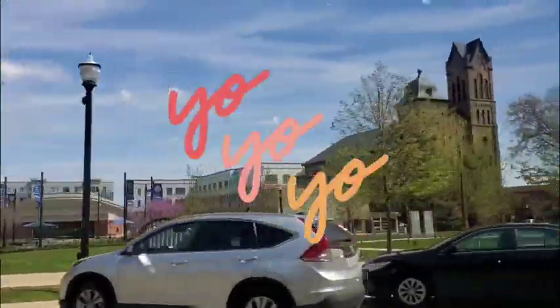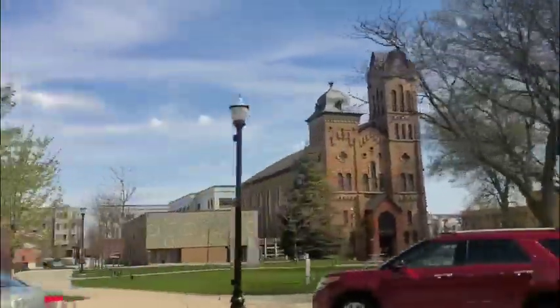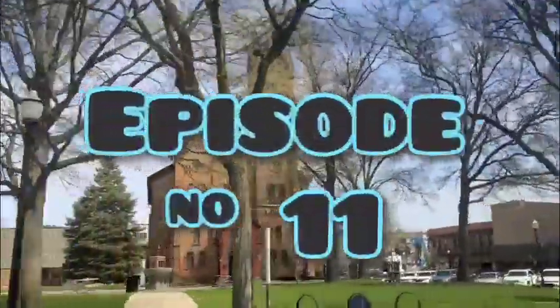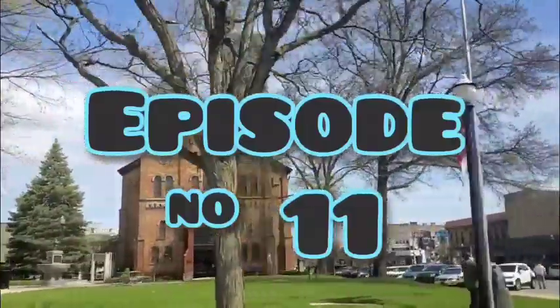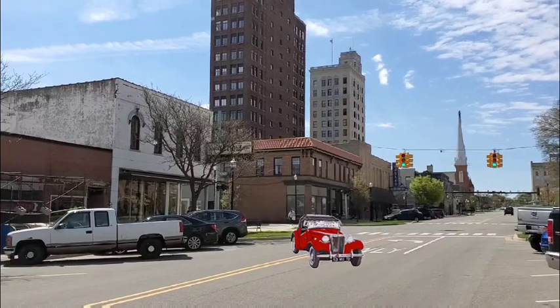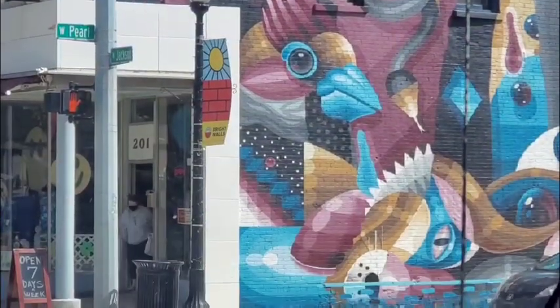Yo guys, it's Stephan Joe with Tic Tac Go, and today we're bringing you episode 11 of our Antiques Roadshow. We have plenty of good items to show you — sports items, antique furniture, vintage, and all sorts of things. Let's go ahead and get started.